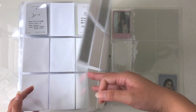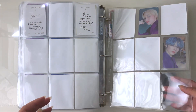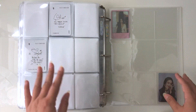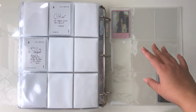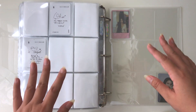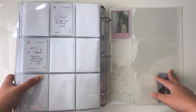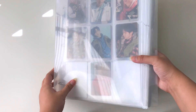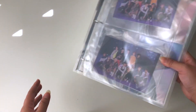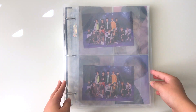I might actually downsize so I can focus more on the groups I really want to collect. Here I have ELAST, and then I have BLACKPINK — I didn't put white sleeves since it's the last page. I haven't decided to collect BLACKPINK yet. As you can see, literally none of my collections are even near complete, so I want to get updated on current ones before moving to new groups.